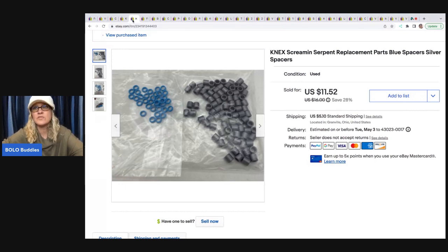These are the K'nex Screaming Serpent spacers — silver and blue. It's a lot of work to part these out, but you can make a lot of money and people do look for these items — it's kind of long tail. I sold this for $11.52 and the buyer was all in for $18.45.